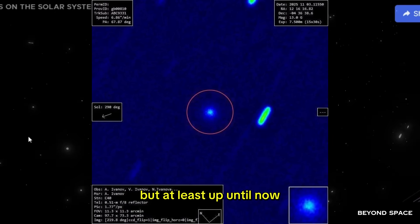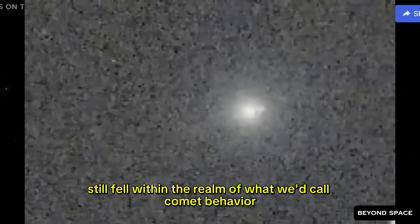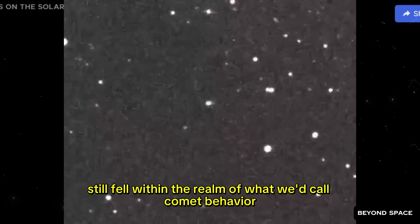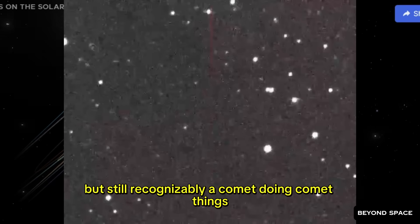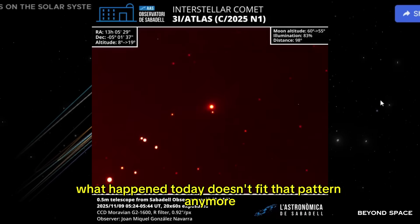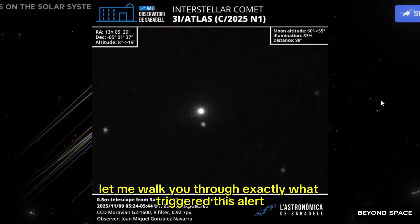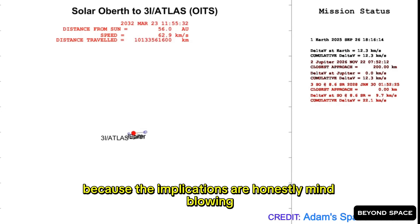But up until now, everything it was doing still fell within the realm of what we'd call comet behavior. Unusual? Yes. Extreme? Absolutely. But still recognizably a comet doing comet things. What happened today doesn't fit that pattern anymore. Let me walk you through exactly what triggered this alert, because the implications are honestly mind-blowing.